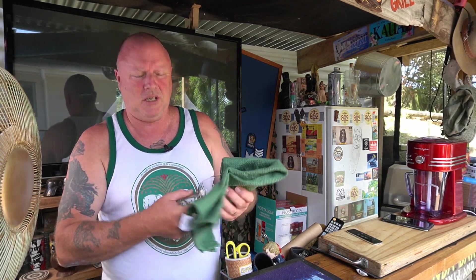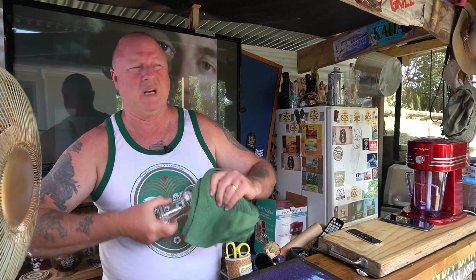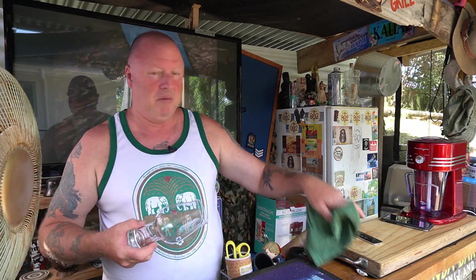Hey guys, welcome back to beer reviews with the Beer Surge. Let's give the old glass a bit of a smick up before I chuck some beer in it. This is gonna be the last beer review of 2020 — what a year it's been. But not for beer reviews, because we got locked down and got to review a shitload of beer.